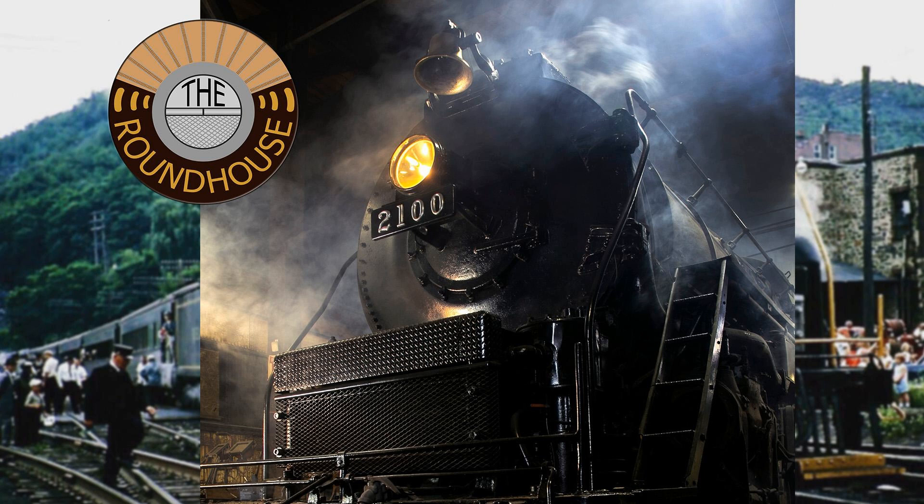Our guest today is the president of American Steam Railroad Preservation Association. You may remember way back in the first year of the Roundhouse we were talking with these guys about their restoration of Redding T1 number 2100, and now a lot has transpired since then, so we're here to get a little bit more information on that. Please welcome to the Roundhouse, Mr. Rob Gardner.